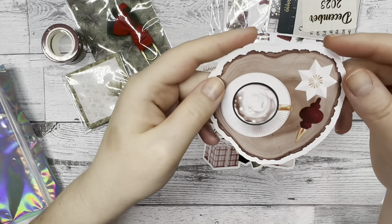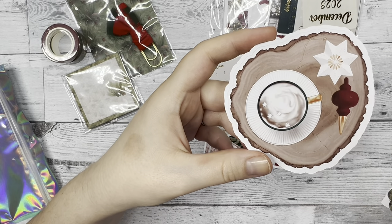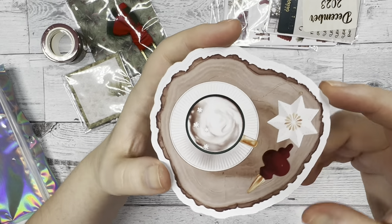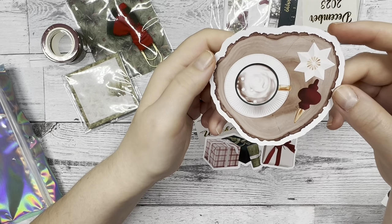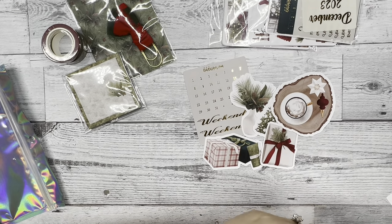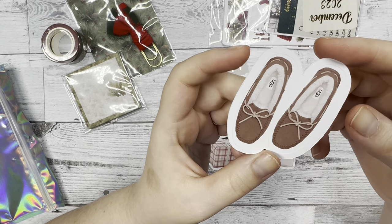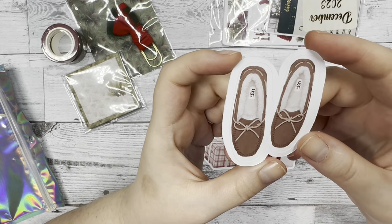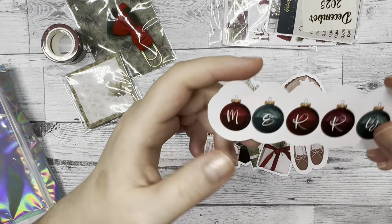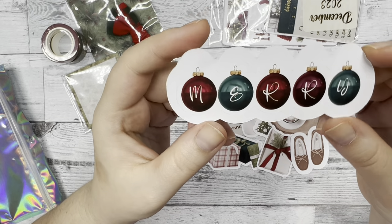Next we have what's like a tree stump placemat kind of thing, and on top of it it looks like hot cocoa with decorations and an ornament off to the side. And this is my favorite — we have some Ugg moccasin slippers. I love wearing Uggs every winter and moccasins are my favorite. And then we have some ornaments with 'Merry' spelled out. That's super cute.